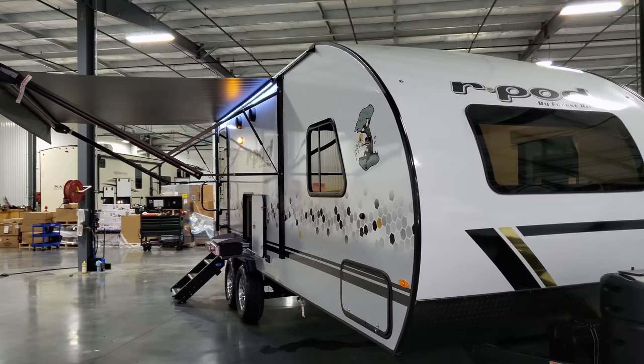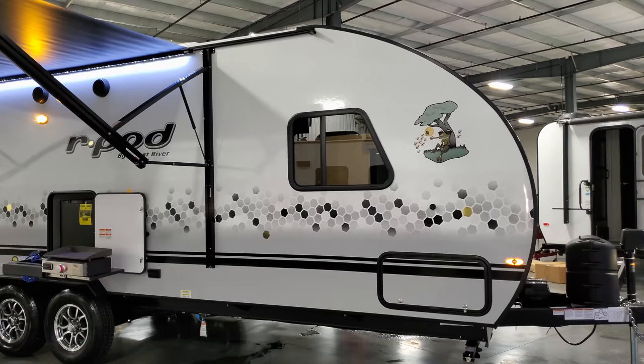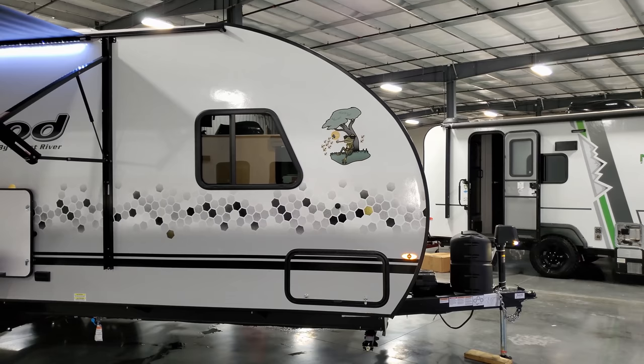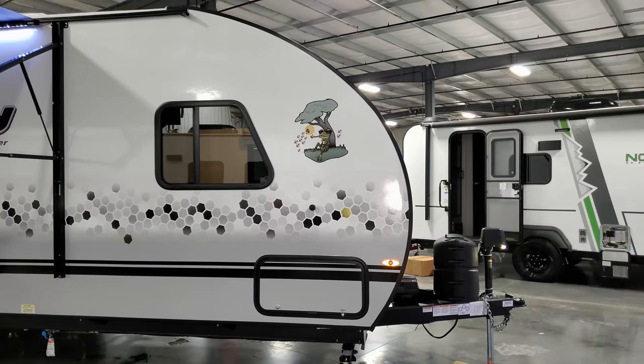Going down the side of the RV, the new look continues: white base fiberglass, a honeycomb effect in the middle, and a gray lower section — a cool fading effect. They also redid the R-Pod frog mascot — there's now a lazy frog chilling by a tree, a little different take on the classic frog logo.